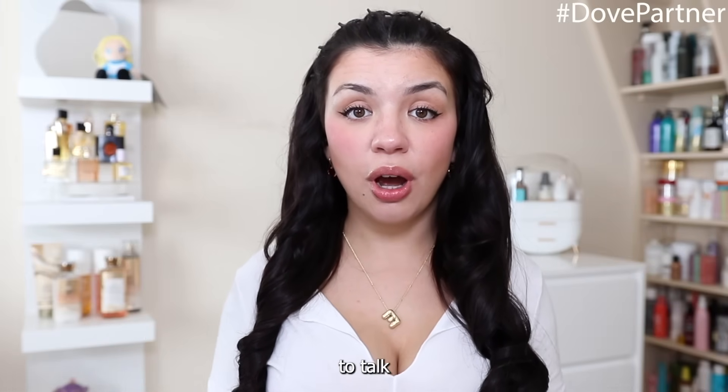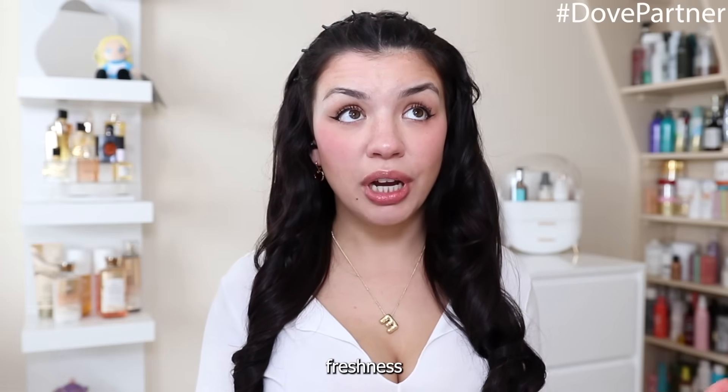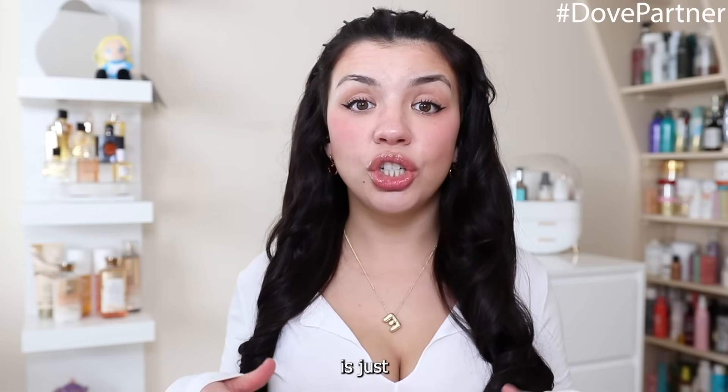As usual, everything I'm going to use and talk about will be linked in the description. But before I jump into my everything shower routine, I just want to talk about how I stay fresh and clean every single day, because maintaining freshness throughout the day is just as important as the deep reset from an everything shower.